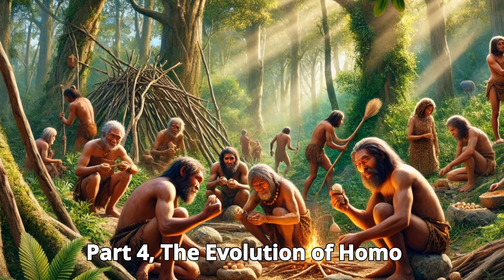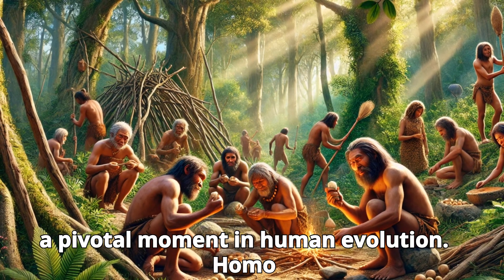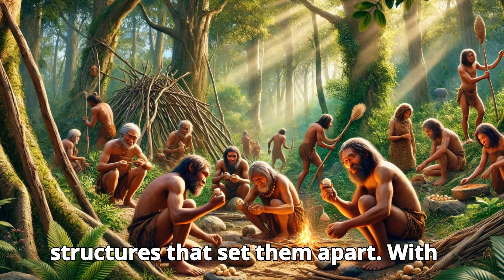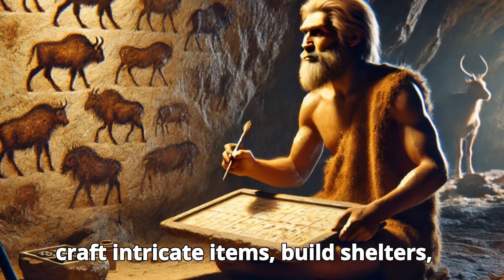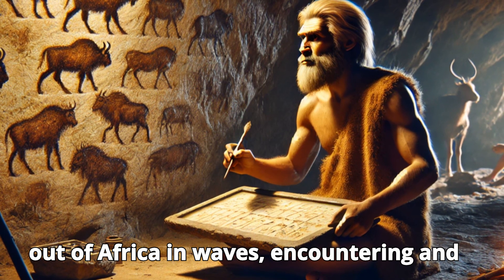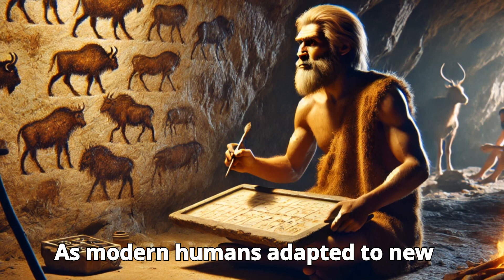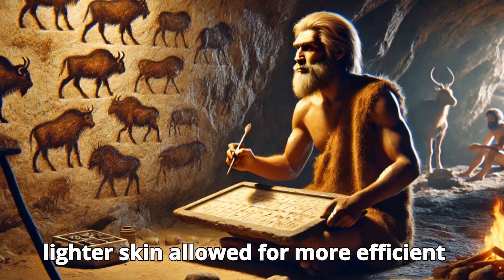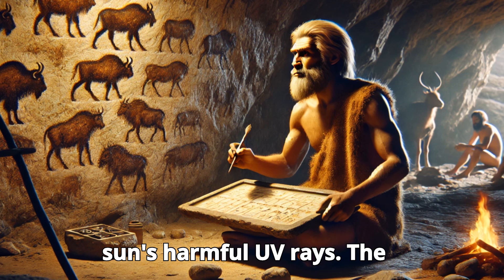Part 4: The Evolution of Homo Sapiens. The emergence of Homo sapiens around 300,000 years ago was a pivotal moment in human evolution. Homo sapiens were physically more similar to us than earlier hominids, but it was their cognitive abilities and social structures that set them apart. With larger brains and the development of sophisticated tools, humans began to craft intricate items, build shelters, and create art. Homo sapiens spread out of Africa in waves, encountering and sometimes interbreeding with other human species, including Neanderthals. As modern humans adapted to new environments, their physical traits also began to change — in colder regions, lighter skin allowed for more efficient production of vitamin D, while in hotter climates, darker skin protected from the sun's harmful UV rays.